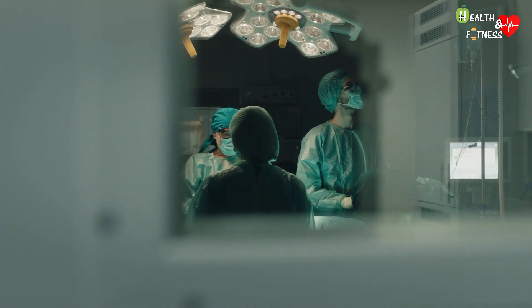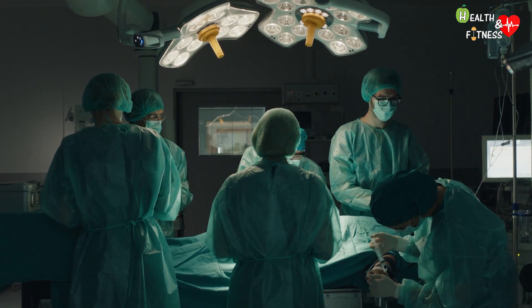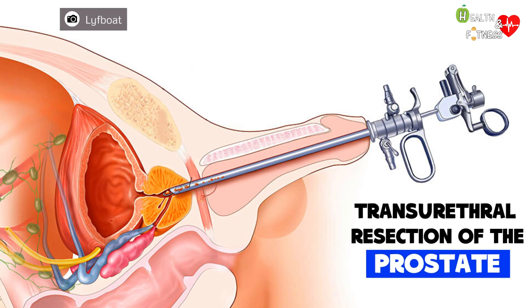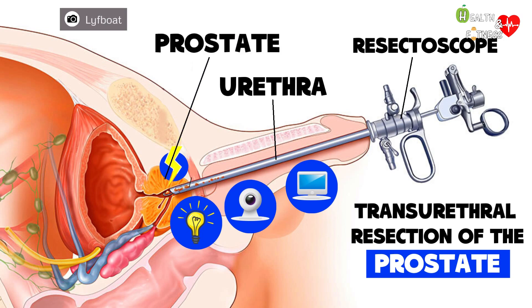In the most serious cases, the last resort is surgery, used in cases of ineffectiveness of drug therapy. The most effective intervention is the transurethral resection of the prostate, which consists of introducing a particular instrument called a resectoscope through the urethra. It is a sort of endoscope equipped with a light source, a camera connected to an external monitor, and a small metal ring that emits a high-frequency electric current, allowing the surgeon to dissect and remove excess tissue from the prostate gland.